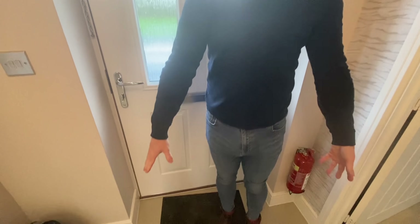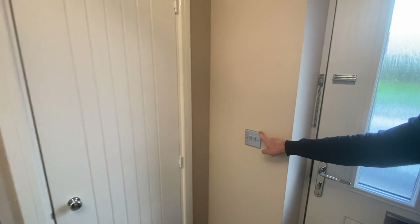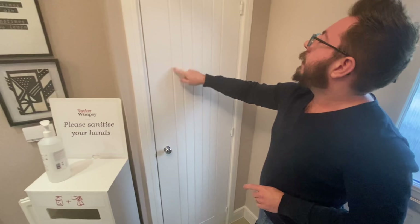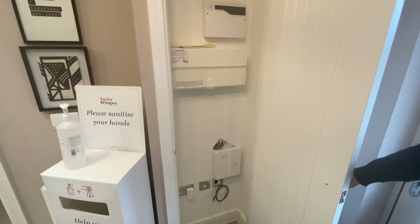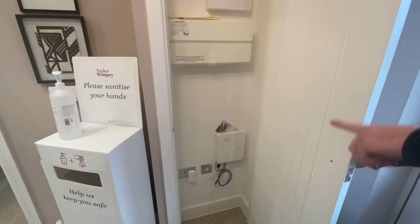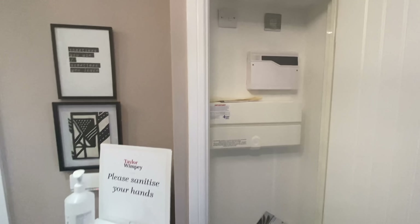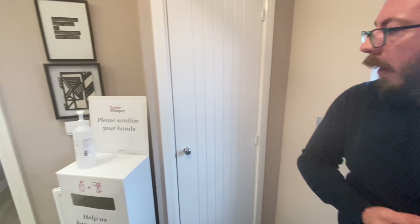We're standing on a tiled floor — this one's quite shiny. There's a full range of upgrades and choices available. We have a two-tone light switch, which I imagine is an upgrade. The door has some nice detailing. In the mystery cupboard, there's the fuse box and internet hub — there's also a plug in there, quite nicely tidied away.